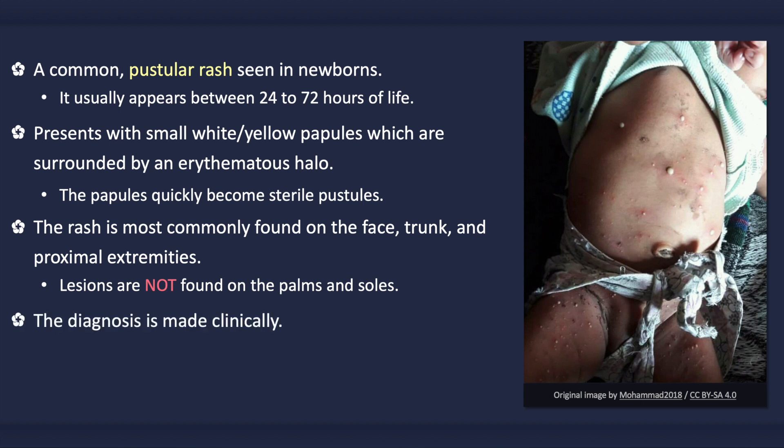The diagnosis is usually made clinically via visual recognition of the rash. It is important to differentiate these lesions from an infection. When in doubt, a Wright or Gram stain can be performed on the contents of a lesion. With Erythema Toxicum Neonatorum, only eosinophils are present.